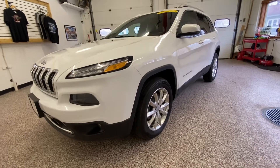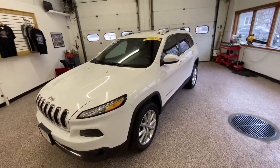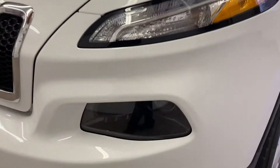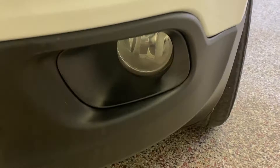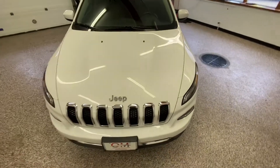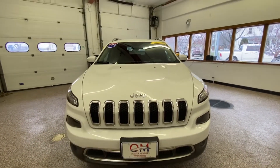Welcome to Oliver Motors with two great convenient locations: 246 West Main Street in Sun Prairie and 315 South Boulevard in Baraboo. Right now we're taking a look at a 2017 Jeep Cherokee Limited all-wheel drive — one of the newest pieces of inventory at Oliver Motors.